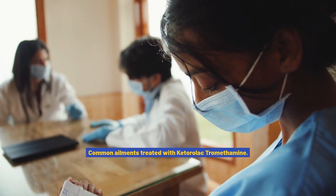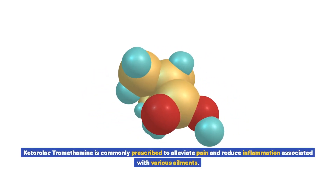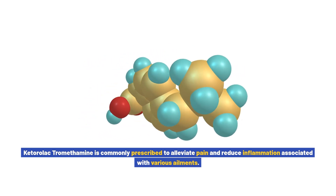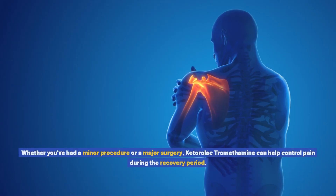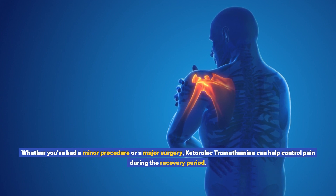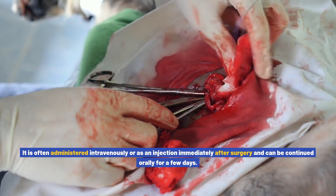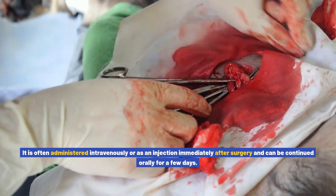Common ailments treated with ketorolac tromethamine. Ketorolac tromethamine is commonly prescribed to alleviate pain and reduce inflammation associated with various ailments. One of its primary uses is for post-surgical pain management. Whether you've had a minor procedure or a major surgery, ketorolac tromethamine can help control pain during the recovery period. It is often administered intravenously or as an injection immediately after surgery and can be continued orally for a few days.